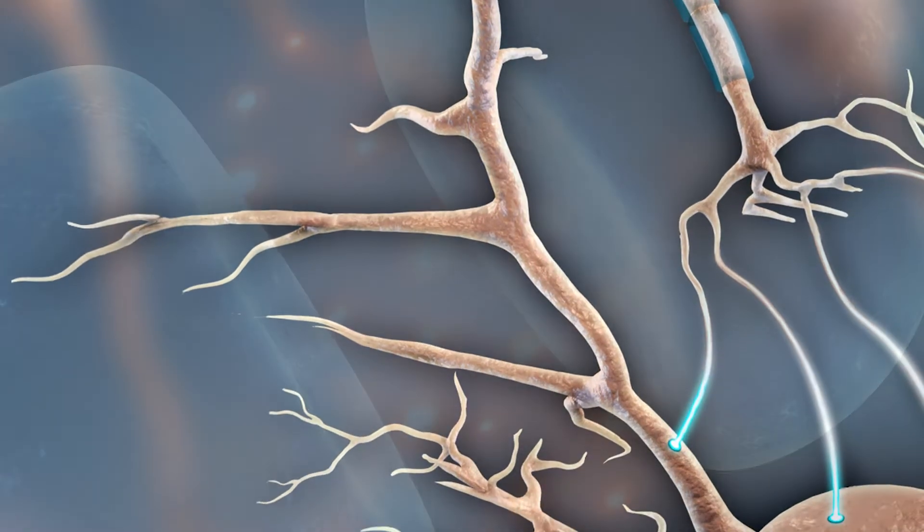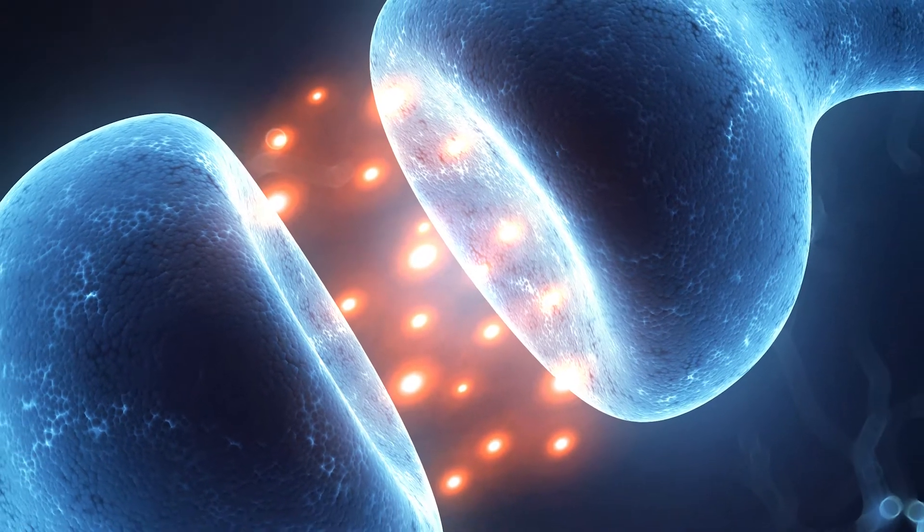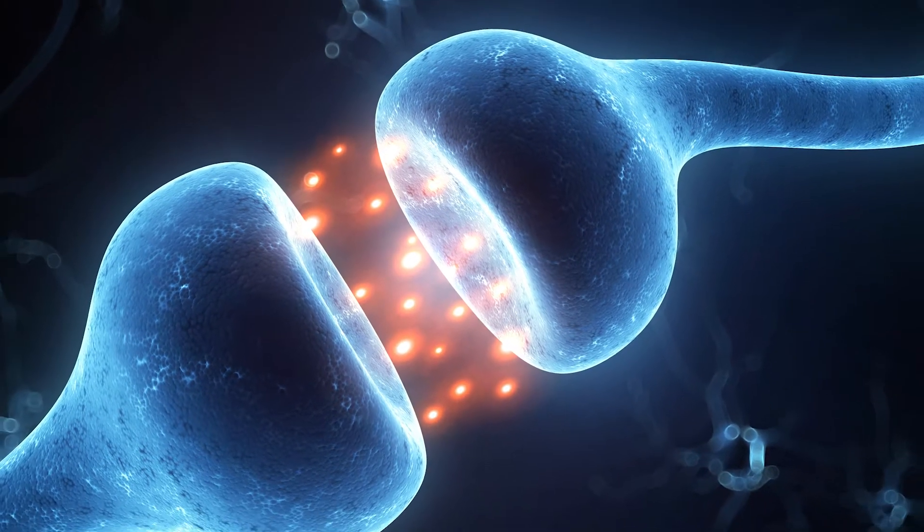The pain from a neuroma is both spontaneous — meaning it occurs whenever you're walking around — and most commonly by direct pressure over the site. This thing is exquisitely tender; you can see that people can put a finger on it and reproduce the pain. It's very sharp and lancinating.